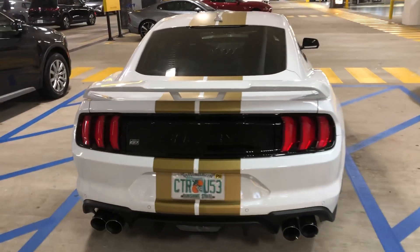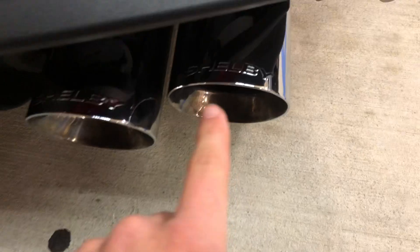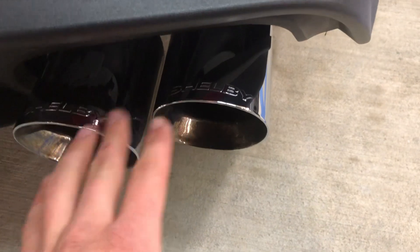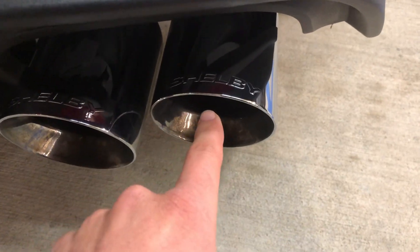All right, I've landed in sunny Tampa, Florida, and at the airport — look at this. This is not the Shelby GT500 Hertz Rent-a-Racer, it's just the Shelby GT-H. We have the Shelby chrome-tipped exhaust, quad exhaust.